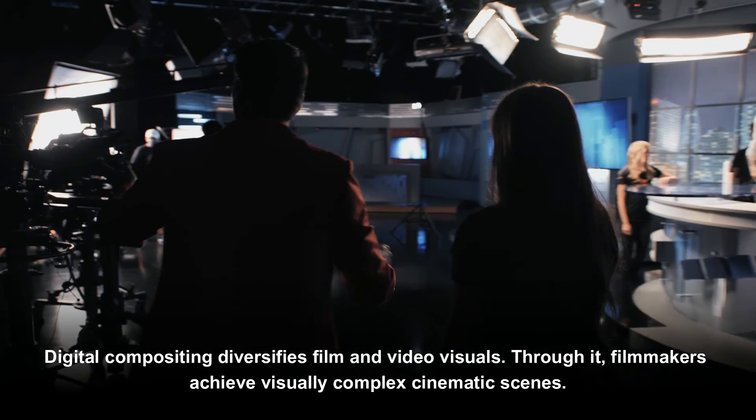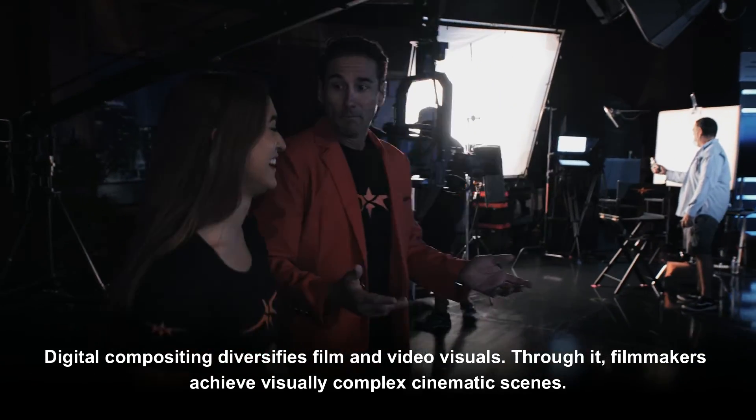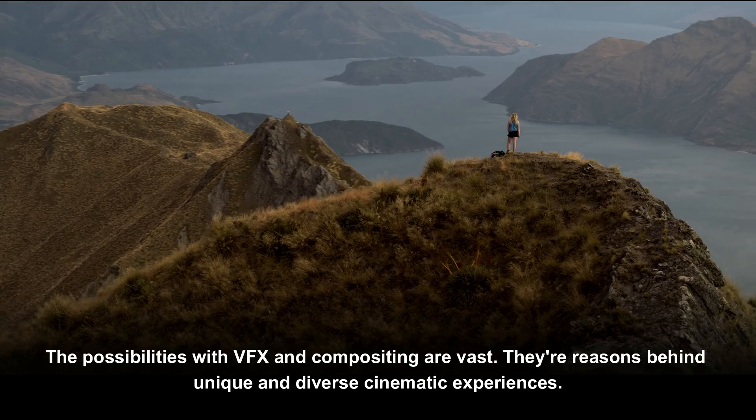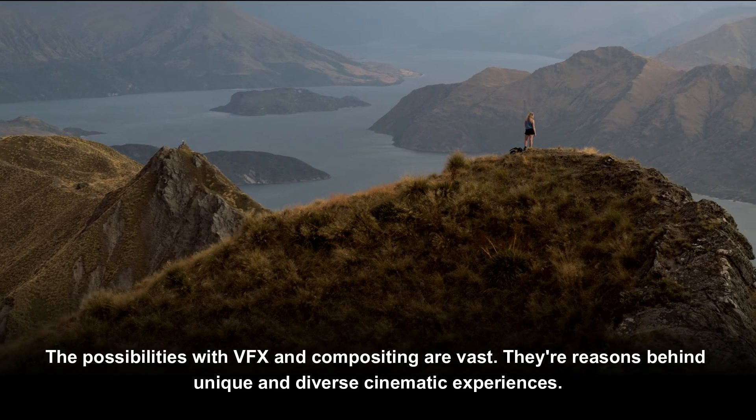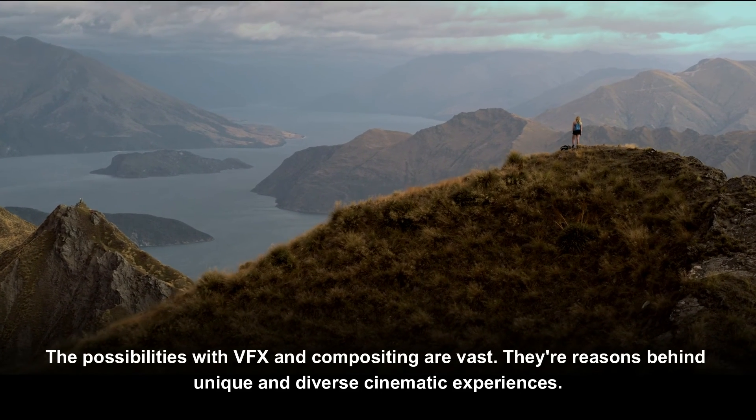Digital compositing diversifies film and video visuals. Through it, filmmakers achieve visually complex cinematic scenes. The possibilities with VFX and compositing are vast, and they are the reasons behind unique and diverse cinematic experiences.